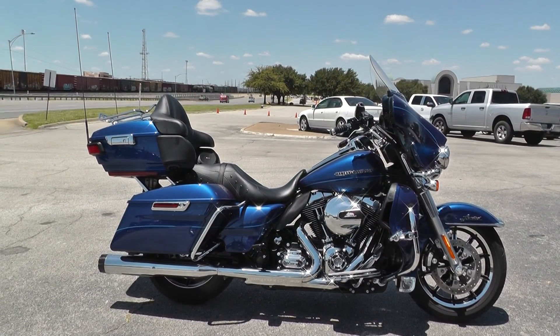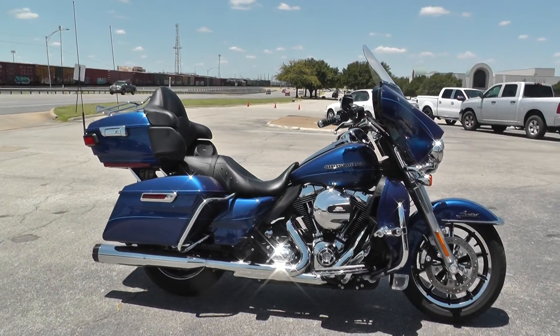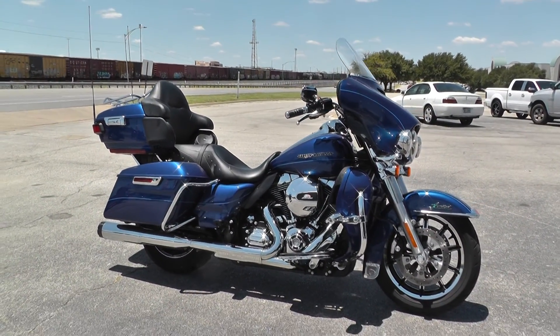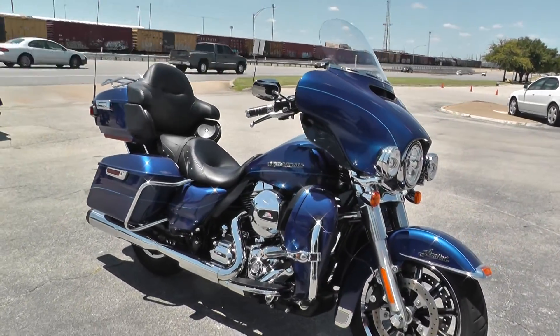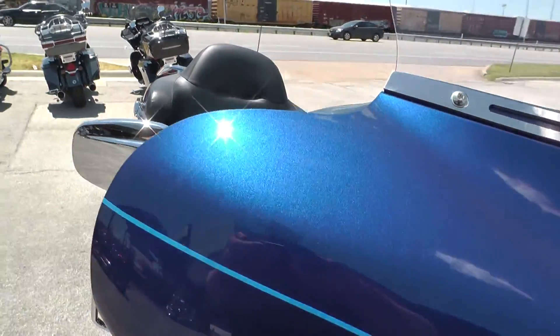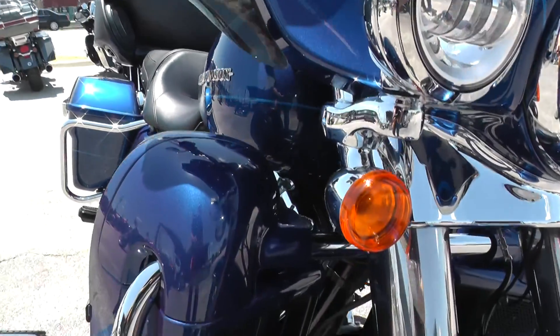Hello folks, Gino here with American Motorcycle Trading Company in Arlington, Texas with a 2015 Harley Davidson Ultra Limited Low. This is a beautiful bike — the color is called Superior Blue Pearl, it's a metallic blue with a baby blue trim stripe. Very nice. It's got the 103 motor with the liquid-cooled heads.